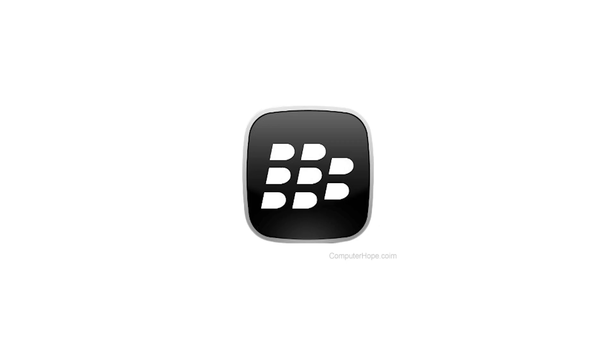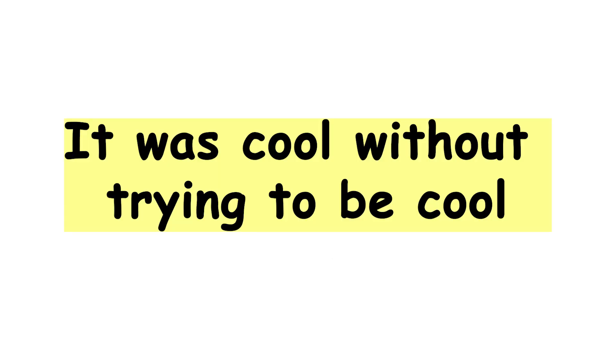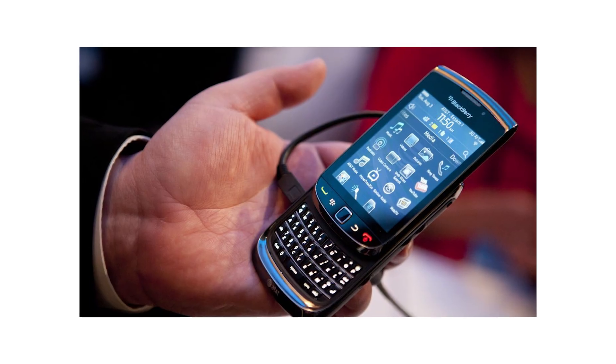Still, BlackBerry OS had its moment. It was cool without trying to be cool. And if you ever typed a full paragraph without looking, you know the magic.